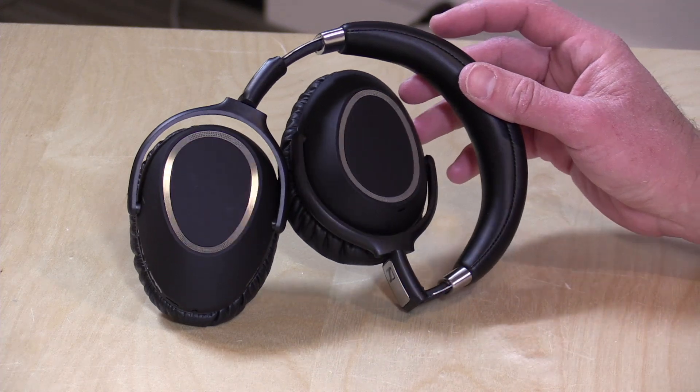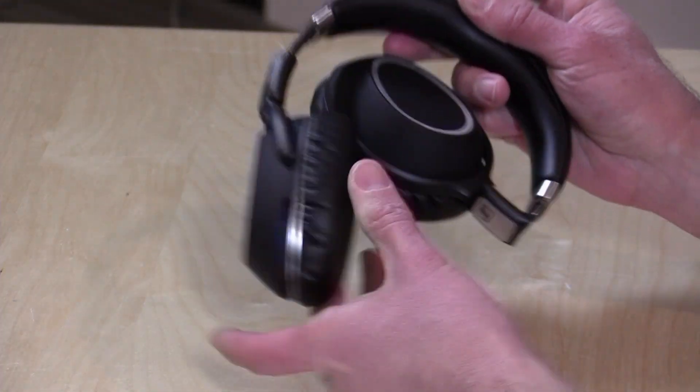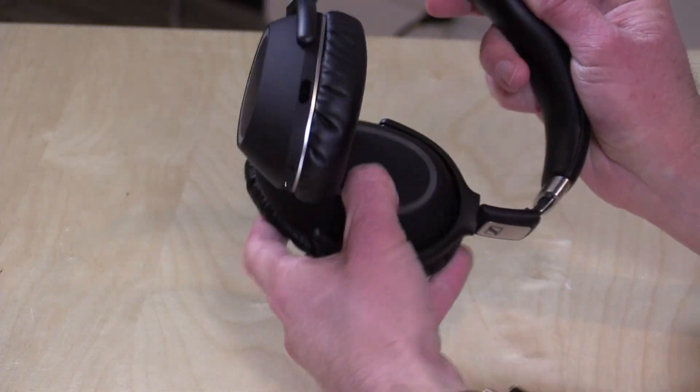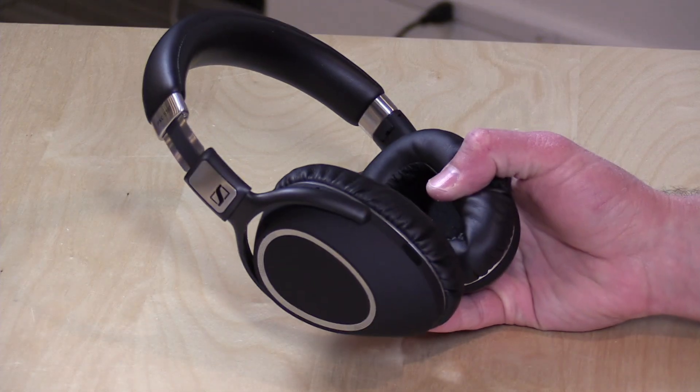Hey everybody, it's Lon Seidman, and we're taking a look today at a new pair of active noise-canceling headphones from Sennheiser. This is the PXC 550. These are over-the-ear headphones that sound very nice because they are made by Sennheiser, but you will be paying a premium price. These retail for about $399, which is in line with other premium active noise-canceling headphones, including the QC35s from Bose. I'll be comparing the Bose to this one over the course of this review because they are being marketed at the same group of people.